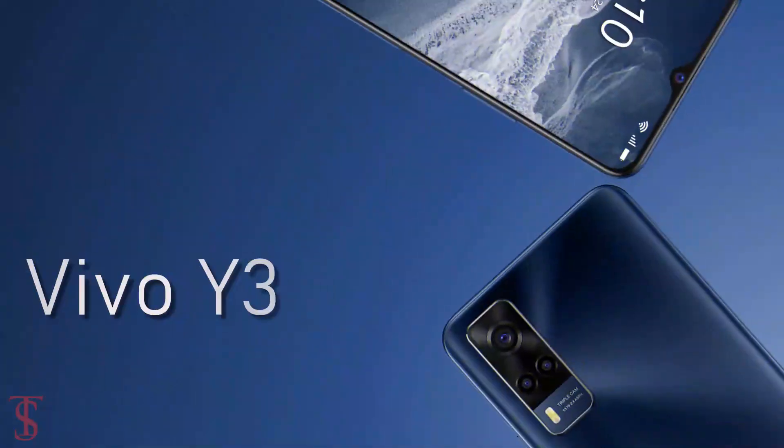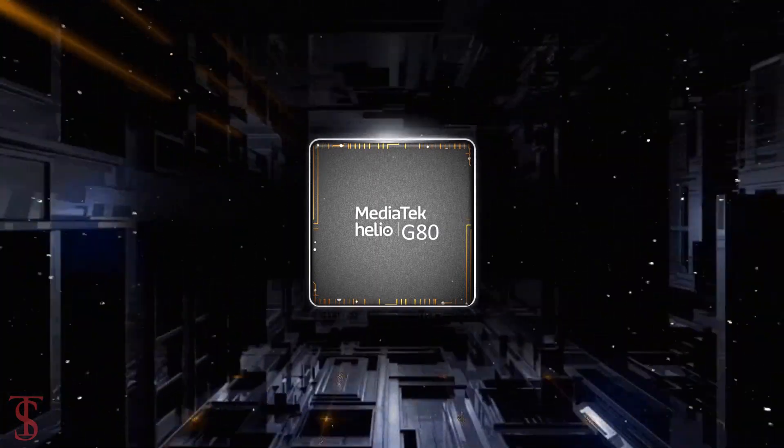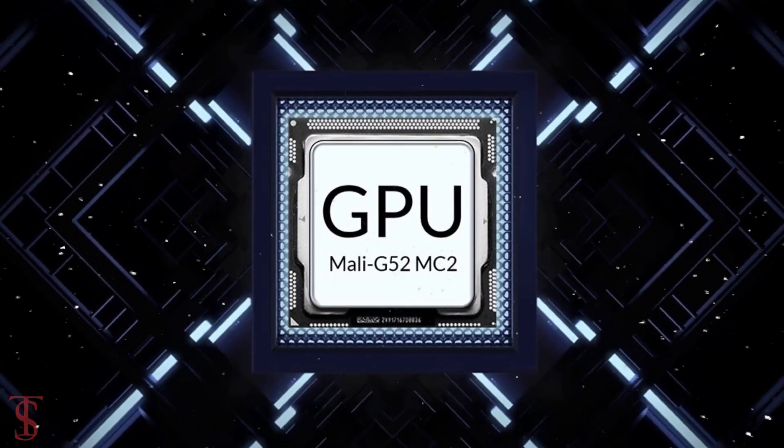Under the hood, the Vivo Y33 comes supported by a MediaTek Helio G80 chipset paired with a Mali G52 MC2 GPU.